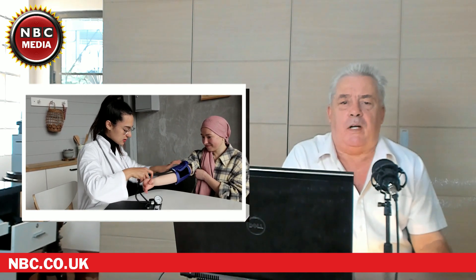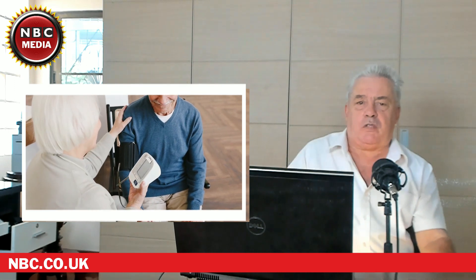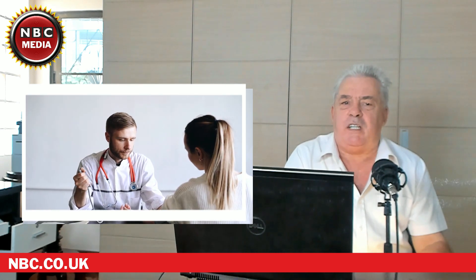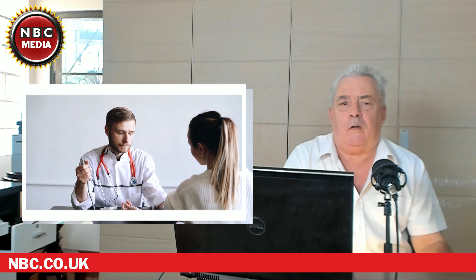If you suffer from high blood pressure, why not click on the subscribe button and the bell icon so you can keep up to date with healthy blood pressure videos. Thanks for watching NBC — my name is Leo Branson, have a happy and healthy day. Remember, my videos are a guide only, and should you have any concerns or worries, please contact your doctor or qualified practitioner.